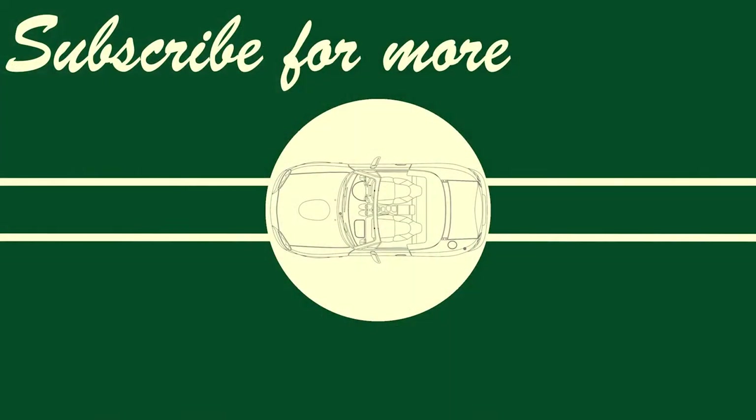So we got to see a pretty cool dealership, a ton of supercars, and an Aventador SVJ. And that is what I consider a pretty good day out here in Phoenix. So as always guys, thanks for watching, and peace out. We'll see you next time.